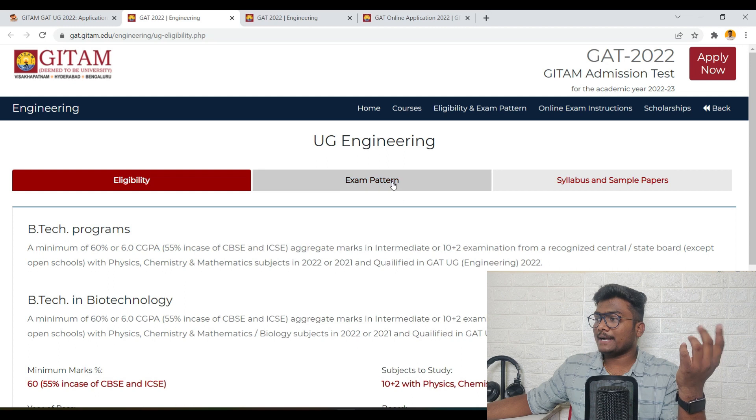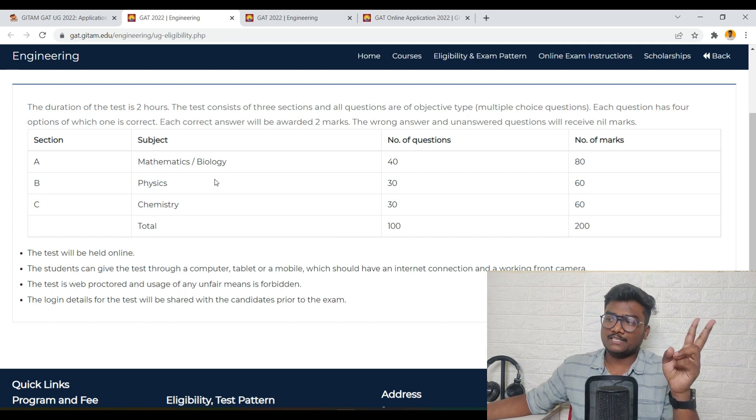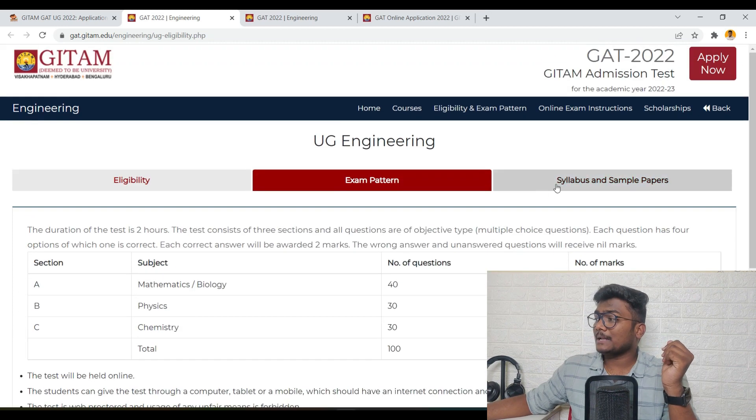For the exam pattern, there are three sections: Section A is Maths or Biology — whichever you choose. Next is Physics. Next is Chemistry. Total 100 questions, each carrying 2 marks, out of 200 marks total. This exam is going to be conducted from your home itself — you need not go to any center. It's a home-based test. You can write it from your computer, laptop, tablet, or mobile. You need to install some apps — we will talk about that later.